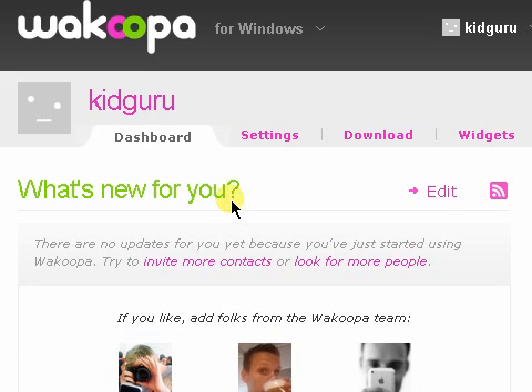Hey guys, KidGuru here. Recently I heard about this site, so I'm going to talk about it today. It's pretty much a site, application, and social network all rolled up into one. It's called Wacoopa.